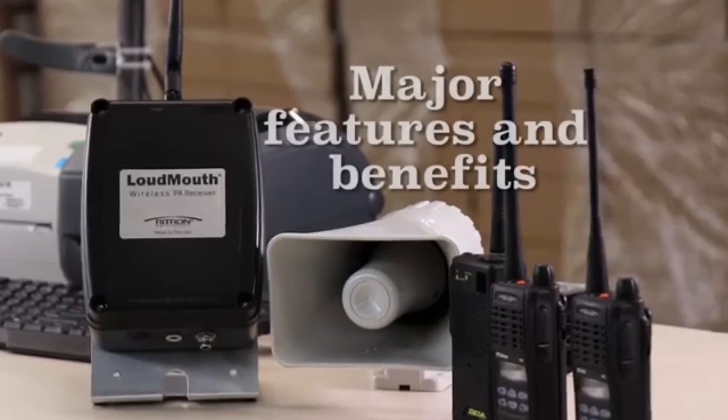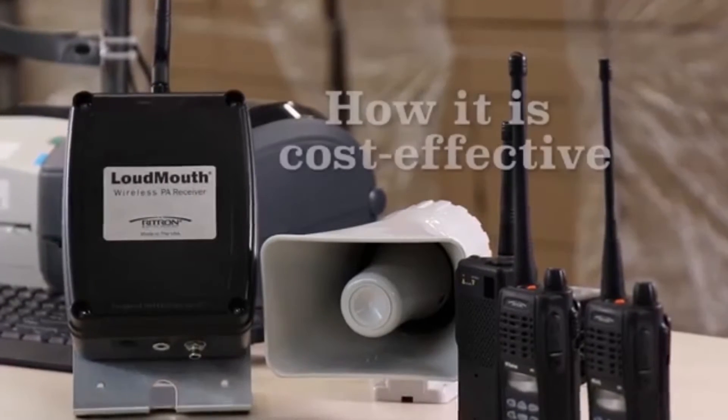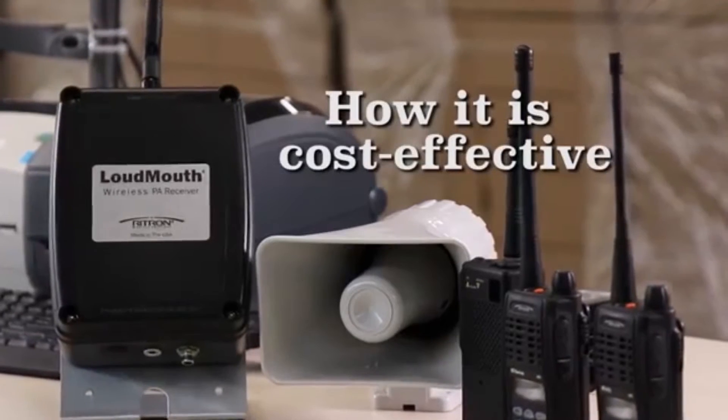Hi, this is Steve. In this video, I'll be telling you about Ritron's Loudmouth wireless PA system. I'll not only be covering its major features and benefits, but also discussing some of the ways this product is cost-effective when compared to other PA systems and can be a real problem solver in your facility.